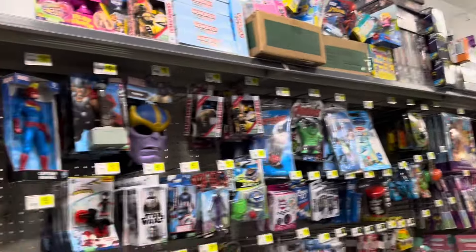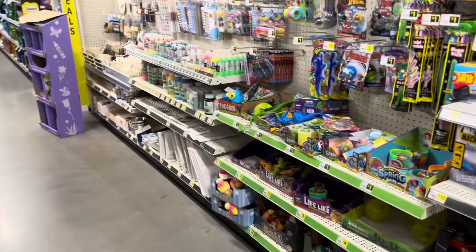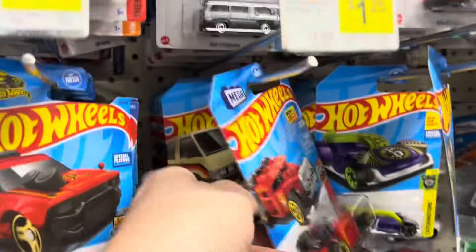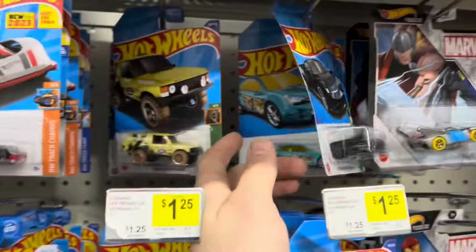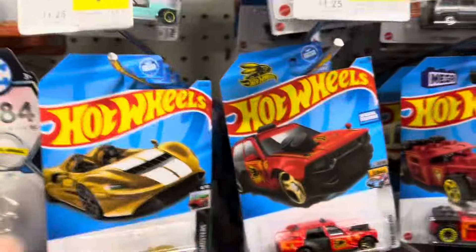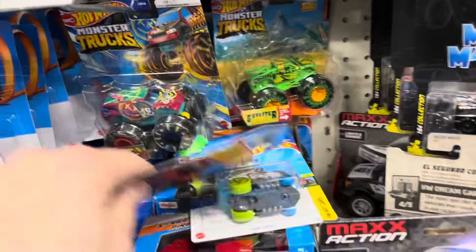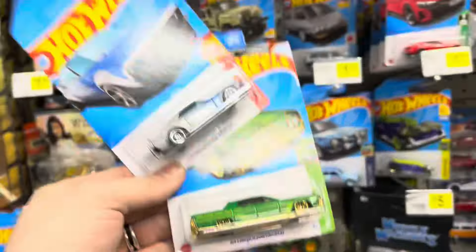So I'm over here at the Dollar General in Emporia, checking the shelves. I don't see a display of exclusives, but I do see some hanging on the pegs — they hung the Dollar General exclusives here. There's the Mustang and the beautiful Lincoln that everyone loves. Trust me, you love it. It doesn't all look like B case, so I wonder if someone came through and already bought their 20 because I only see two exclusives here.